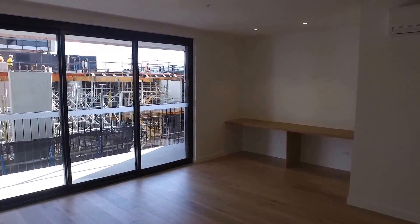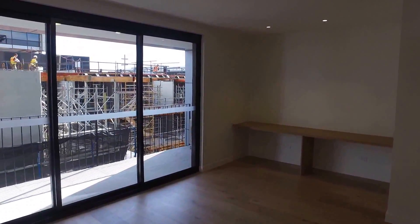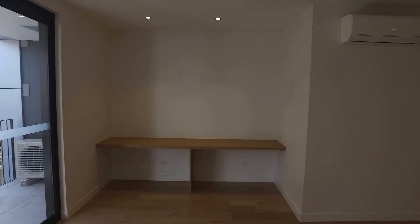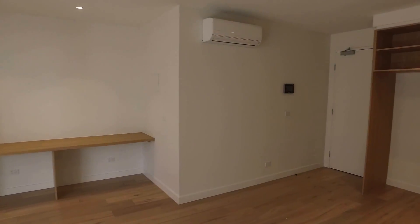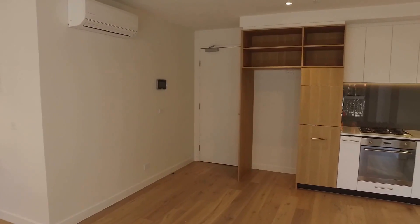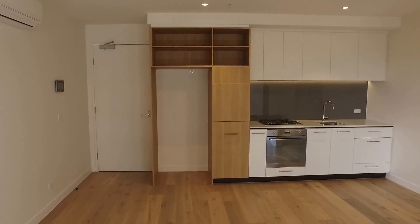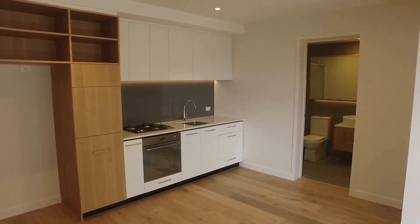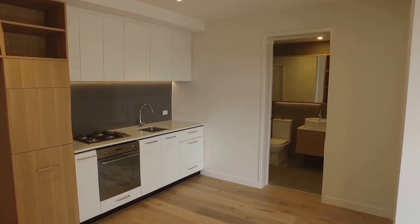My name is Stephen Fitzsimons from Melbourne Real Estate and I'm at 309/59 Market Street in South Melbourne. It's a one-bedroom, one-bathroom apartment and I'll take you for a tour of the property today, starting in this really spacious living area, then going through past the kitchen, having a look in the bathroom, and then off to the bedroom on the right-hand side.